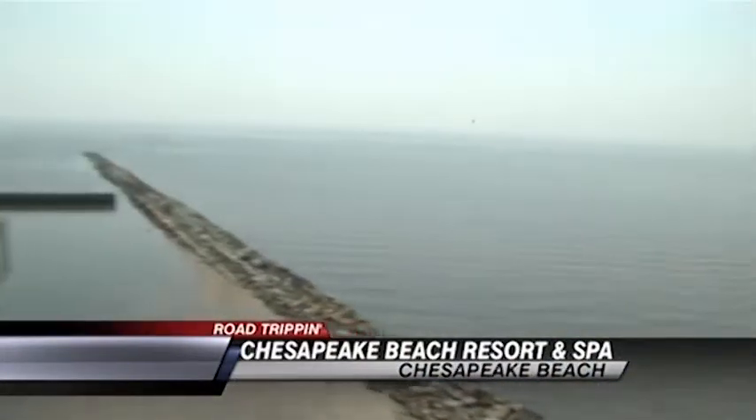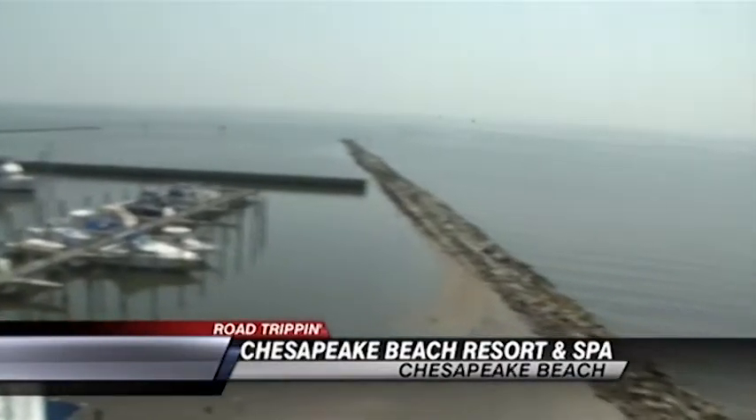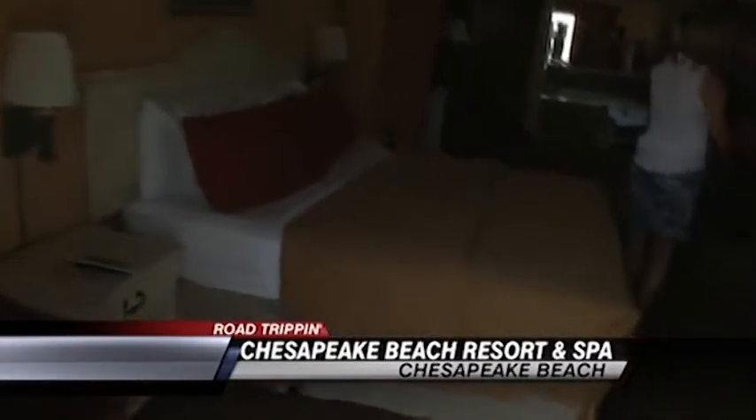Good morning Emily. Well it's hard to believe but I am just over an hour outside of Baltimore and check out this view. Chesapeake Beach is a beautiful location and a resort to go along with it. We're taking a sneak peek inside of the rooms. I'm in one of the suites here this morning and this is just gorgeous. We have a little bit of everything including a fireplace, although definitely don't need it on this hot day.